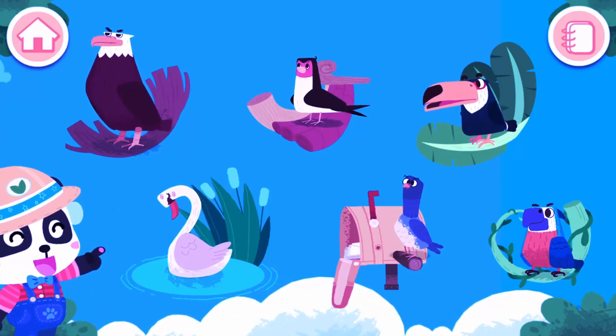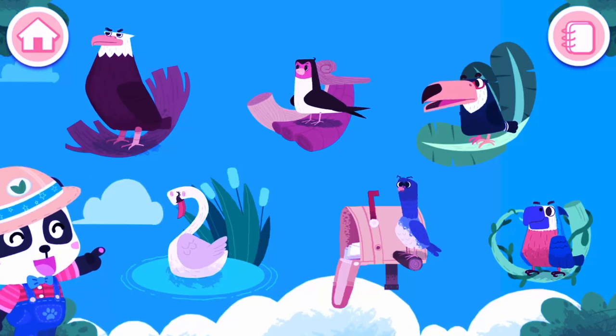Hi! I'm Kiki. These are my bird friends. Who are you going to play with now?